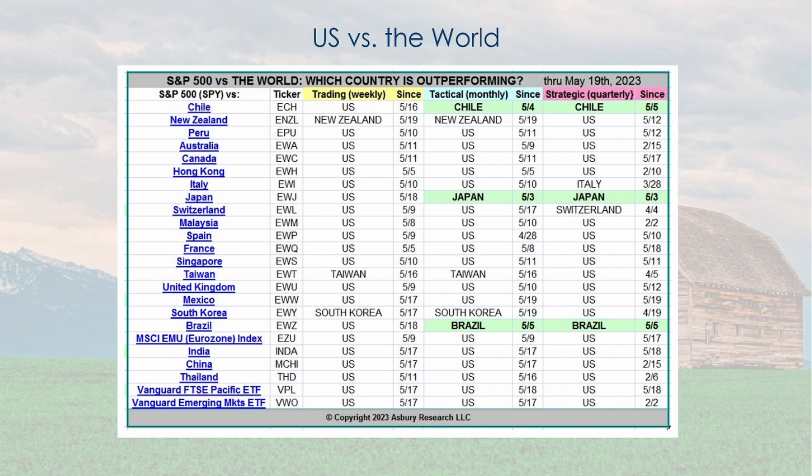U.S. versus the world: there is not a single country — U.S. or any other — that is strong enough to get a green box for the last week, month, and year, particularly for the last week. That tells you that if you look at these on charts, they are kind of going sideways. No country, including the U.S., is showing that much strength or a convincing general direction.